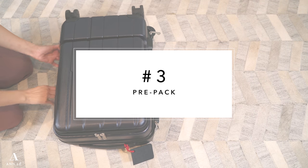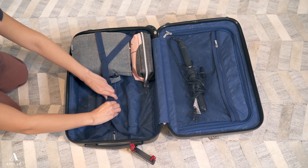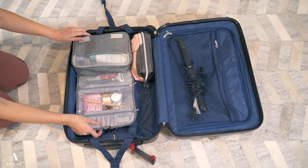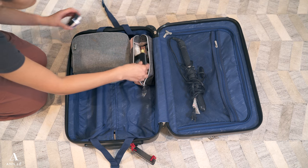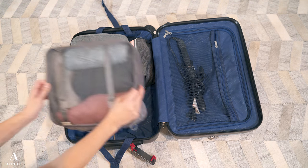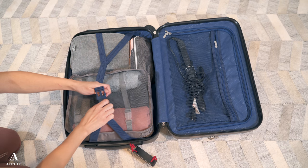If you are someone who travels a lot, you should definitely pre-pack. This has helped me tremendously whenever I have a last-minute flight or just don't have time to pack. Everything I need is already in here. As you can see with the toiletry bag, I put everything I usually use at home into travel-size containers and leave them in my toiletry bag. I also have a makeup bag of duplicates similar to what I use at home, so when I have a trip, all I have to worry about is clothing and other necessities.